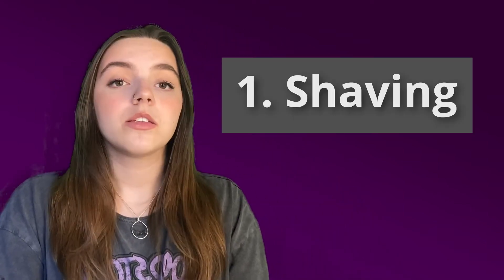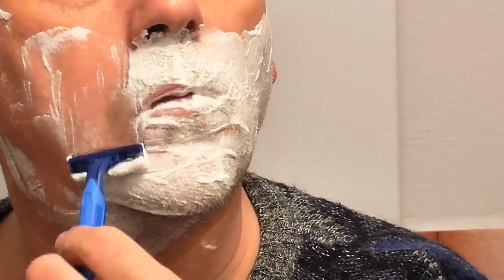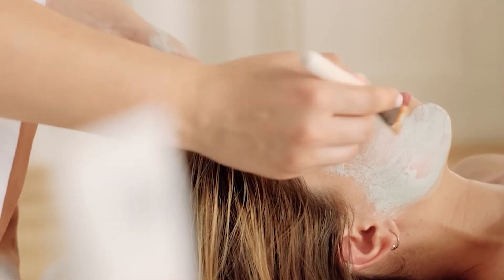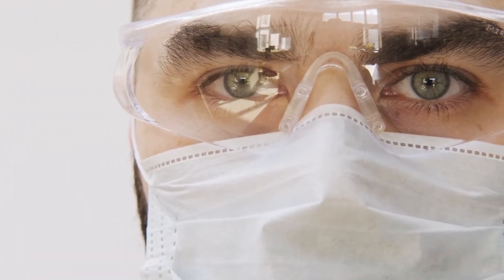If you go to a dermatological clinic, here are the steps for the procedure. Number one, shaving: you need to shave before the treatment, because longer hair will increase the risk of burns during the procedure. Number two, application of numbing cream: after that, you'll get numbing cream applied to prep your skin. Number three, wearing protective eyewear: you'll need to cover your eyes with a pair of protective eyewear.